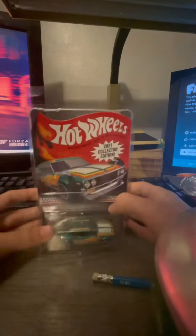I also got three super treasure hunts in the mail today. One right here is the Nissan Laurel 2000 SGX.